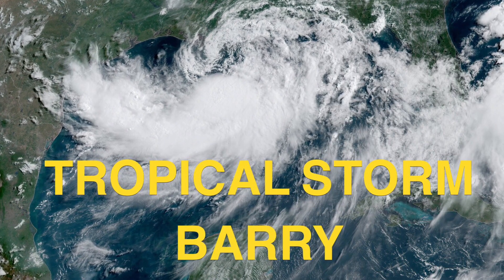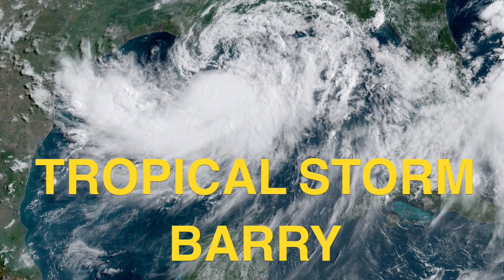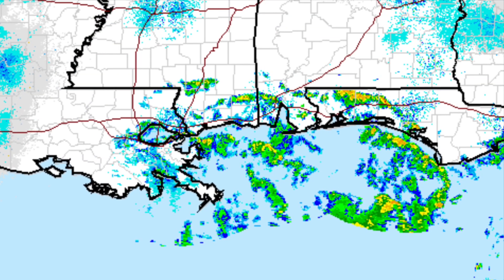Here's your update on Tropical Storm Barry. It is Friday, July 12th, 2019. Hurricane season — this is the second named storm in the Gulf of Mexico. Right now it's a moderate storm with winds of about 50 miles an hour as of early morning.